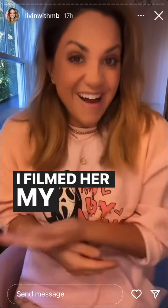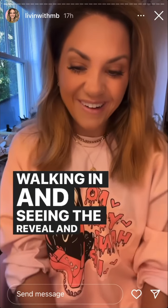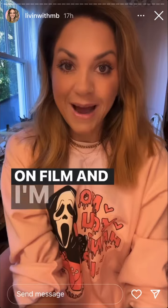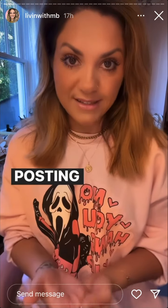I filmed her while I was in the shower and I filmed her walking in and seeing the reveal. Y'all know it's a campaign with Glidden, so I'm not sure when my posting date is.